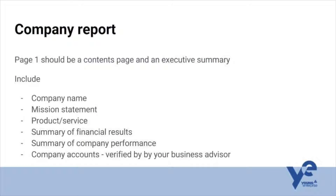Page one of your report should be an executive summary. My advice is to get this written by your managing director. It will include your company name, your mission statement, and give a real overview of the company — your products and services, a summary of your financial results, whether you've made a profit or a loss, a summary of your performance as a company, your real strengths and weaknesses, and a very brief bit about your company accounts. This should be the bit that judges can read to get a flavour of what's coming in the next nine pages.